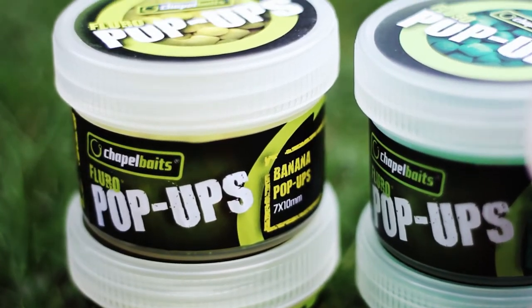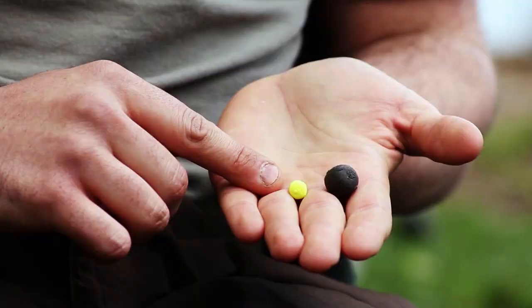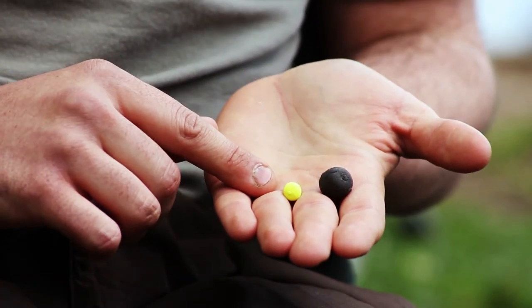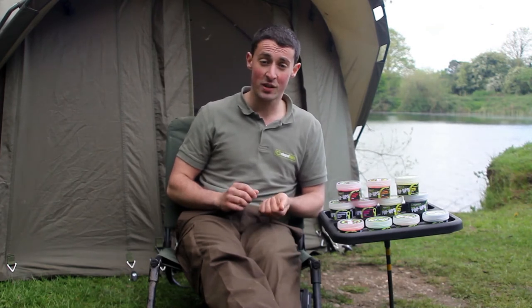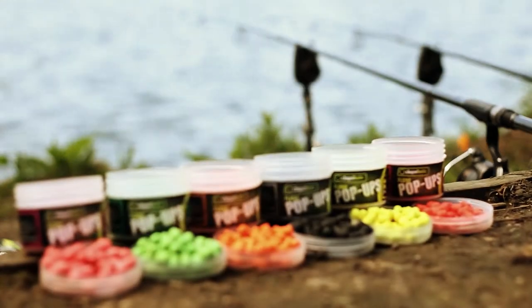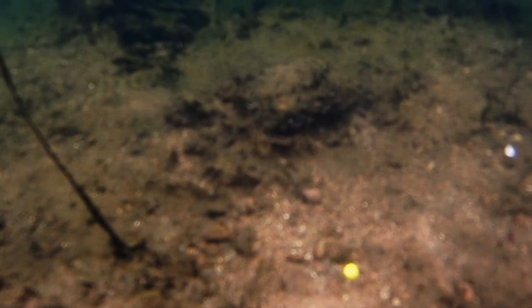Our fluoride pop-up range comes in two different sizes: 14mm and 7x10mm dumbbells. Concentrating on the 7x10mm dumbbells, these have been perfectly designed to tip your hook baits such as boilies, tiger nuts, or maize. With the variation of colours and flavours in our fluoride pop-up range, it provides you many different options with any given tactic.